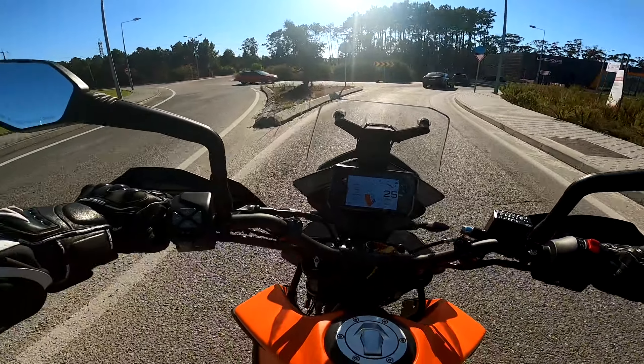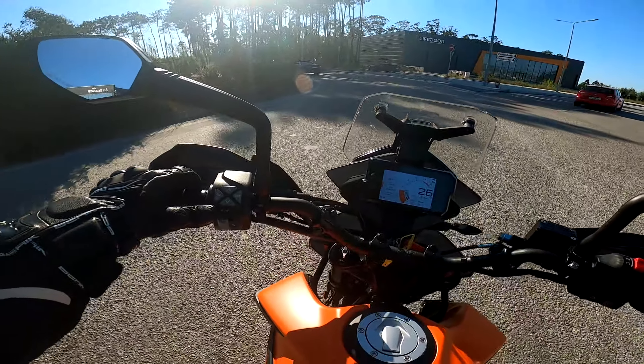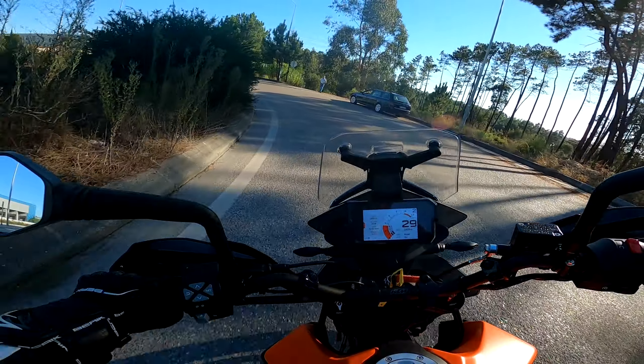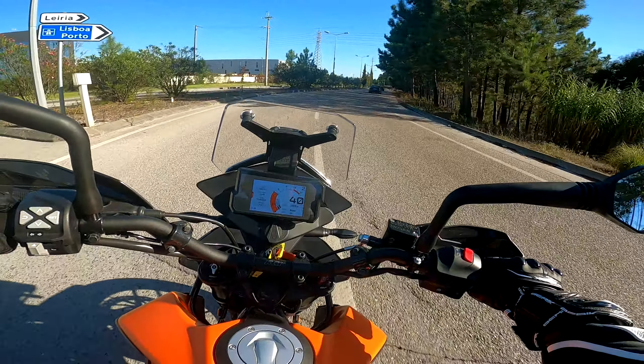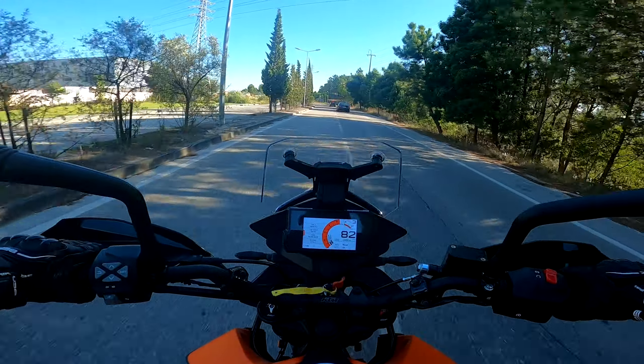Mas lá está, meus amigos, a KTM já nos habitua aqui a motas extremamente bonitas, extremamente bem construídas, tudo muito bem detalhado. Creio que o painel aqui em termos de manómetros e os botões devem ser retroiluminados à noite. E depois temos uma sensação de condução simplesmente incrível.